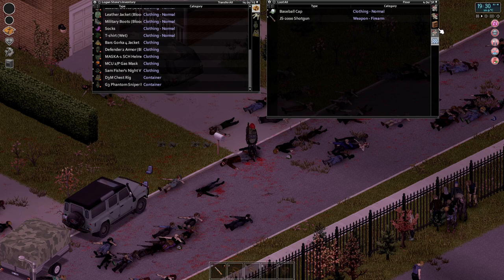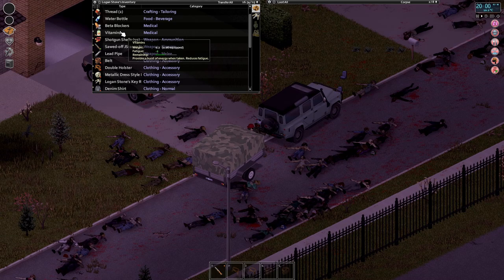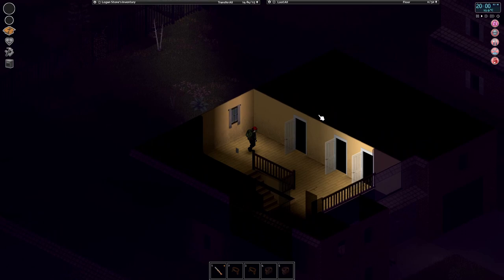So much stuff — take the scissors and then we can just cut everything up. We're getting tired and I'm pushing my luck here. Let's find somewhere to sleep — go upstairs, find somewhere to sleep, and then we can finish looting tomorrow.